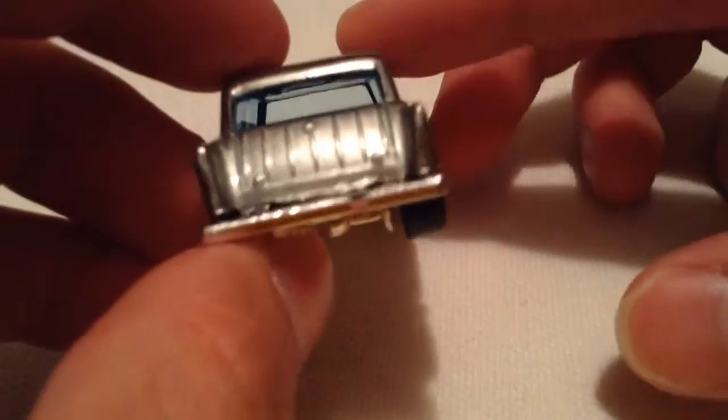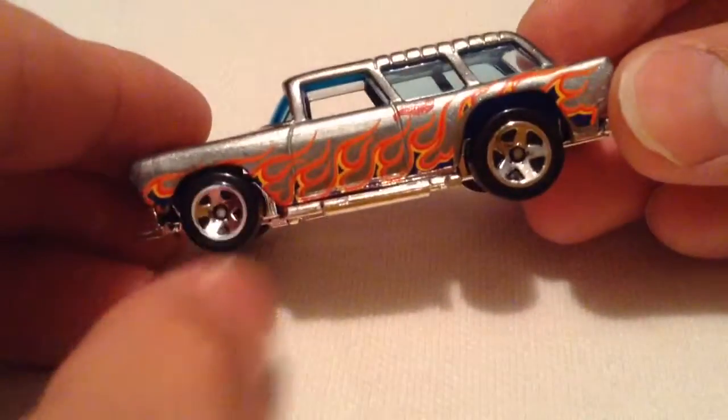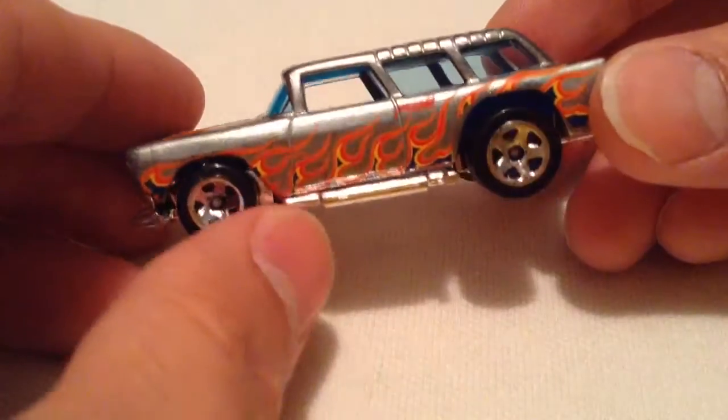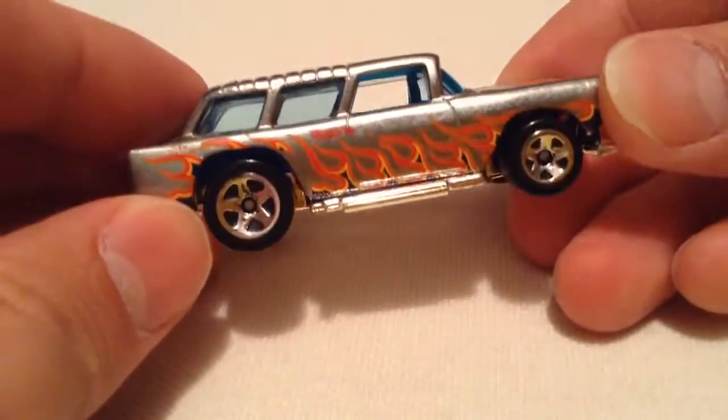There's the windshield, very dark blue, doesn't go through to the back, as you can see. And I think this is the first Nomad I added into my collection, at least as far as I can remember. So that's cool, and it's a ZAMAC — that's a win-win for me.